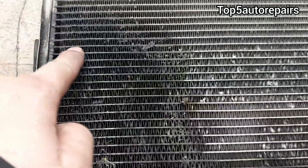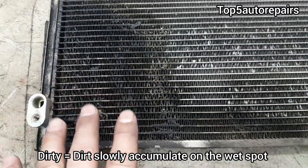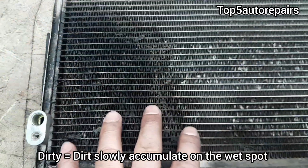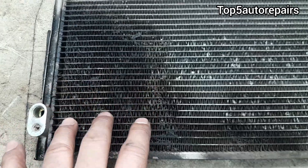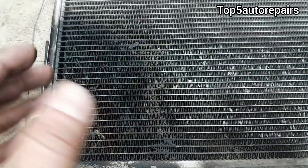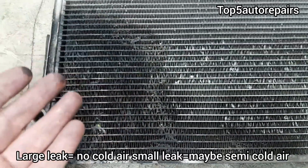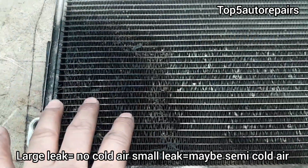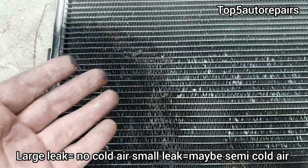Again, if it looks dark and dirty, you know you have a small leak. And if you see fresh PAG oil all over the AC condenser, then you know the damage was large and you have a large leak. If you have a large leak, your AC will not blow cold air at all, because this will cause all the refrigerant to leak out of the AC condenser quickly.